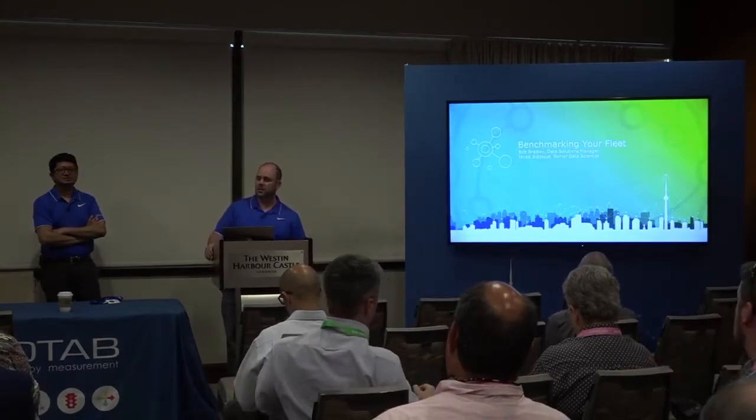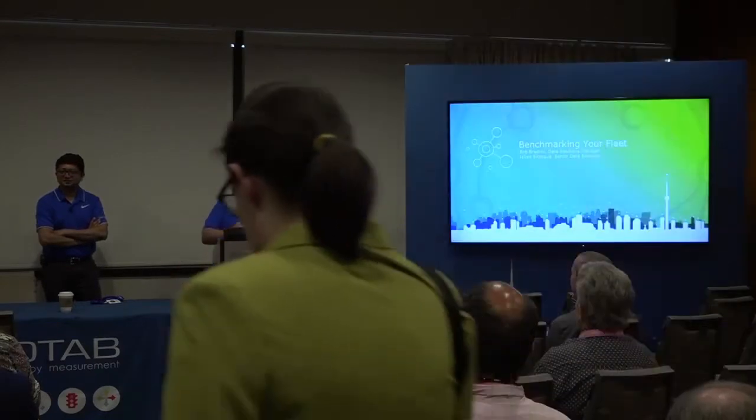We're here to talk about benchmarking your fleet. This presentation will start out high level — I want to frame a problem we see with traditional benchmarking. Then Javid is going to dive deep into machine learning and what we're doing around that. And I'll try to bring that back and show how we're addressing our benchmarking problem by being smarter via the amazing work that Javid and his team are doing.